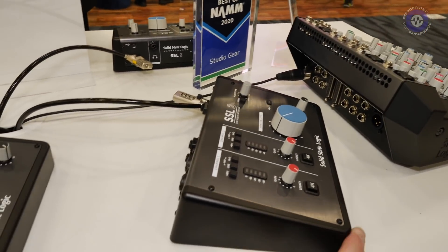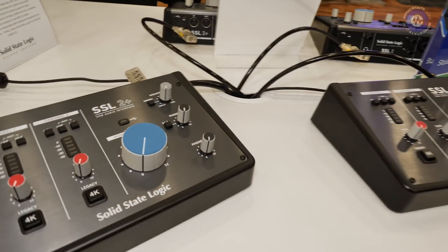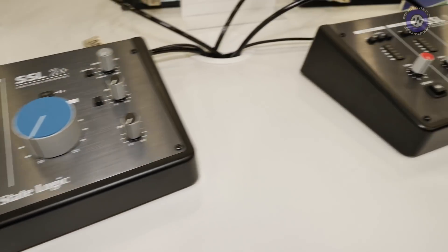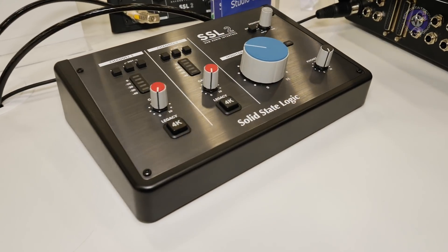Availability: SSL announced them on Monday and have already started shipping, though it may take a few weeks for dealers to get stock. On pricing: the SSL 2 comes in at £149.99 ex VAT, and the SSL 2+ at £199.99 ex VAT.